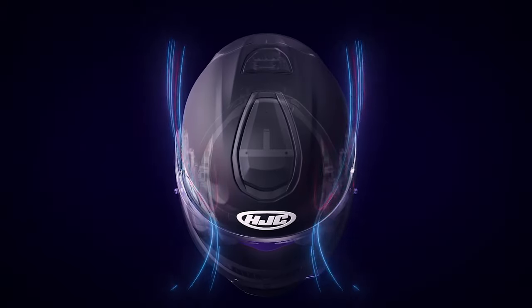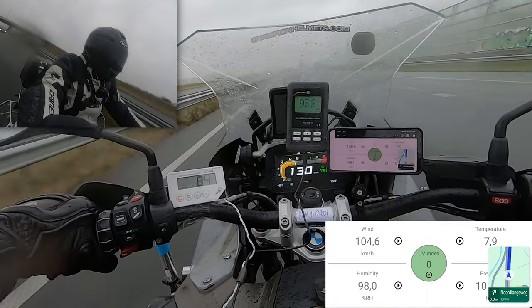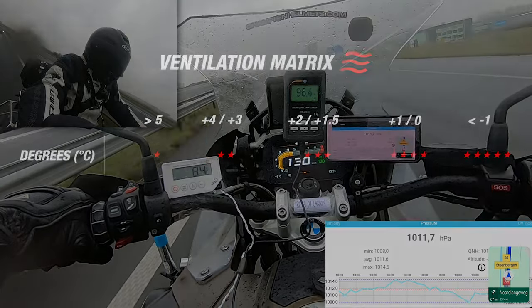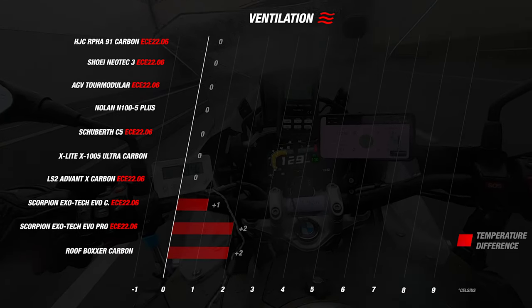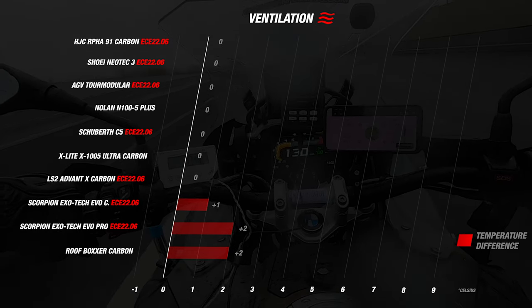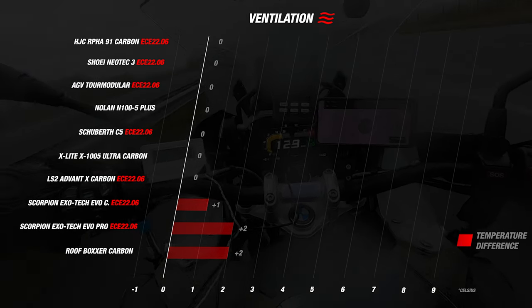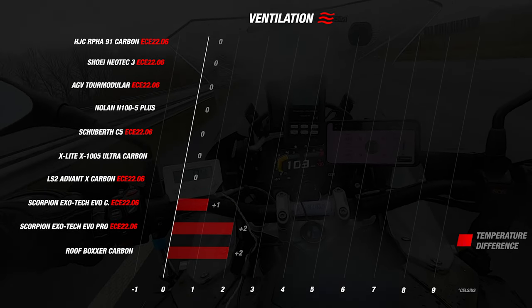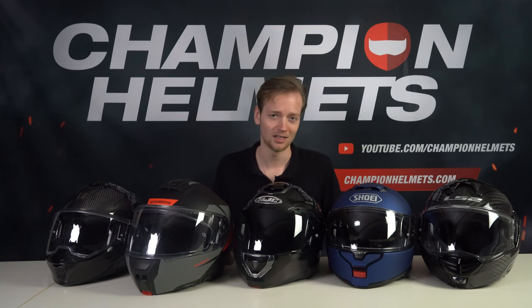Now we move on to ventilation. To determine the score, we compare the temperature inside the helmet to the outside temperature using a sensor inside the helmet, displayed live on the thermometer on screen. We use a ventilation matrix with bandwidths to determine the stars earned. Most of the helmets managed a temperature difference of 0 degrees Celsius, earning 4 stars. At the bottom, the Scorpion helmets are paired again — the Exotec EVO Carbon actually performed better than the newer EVO Pro. With the highest temperature difference being only 2 degrees, all of these helmets performed well, though you'd see much bigger differences among more budget-friendly alternatives.